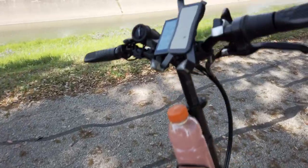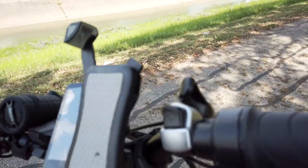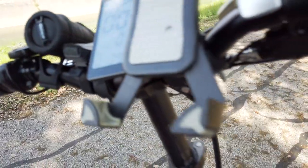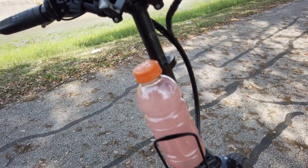Besides that, this thing has been pretty awesome. My phone mount broke and it fell over once, so I had to rotate it up to deal with that. I've also got my little speaker for audio.